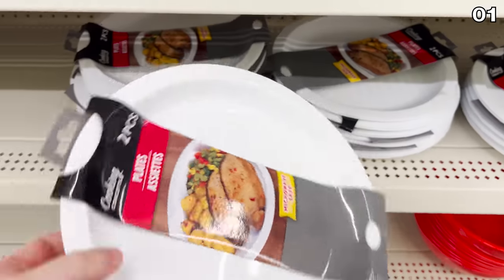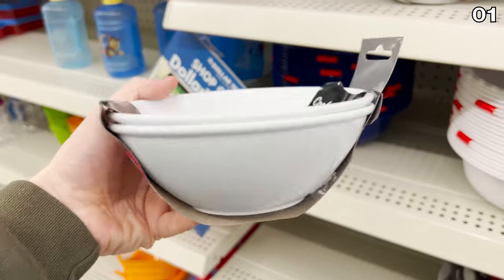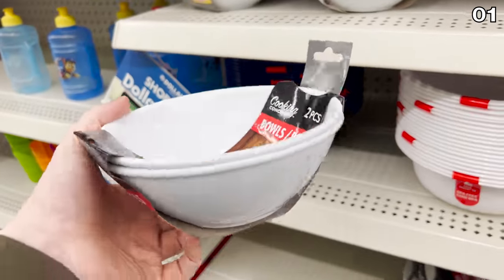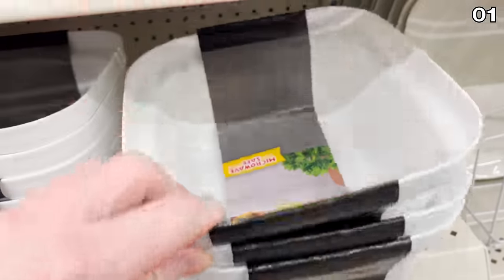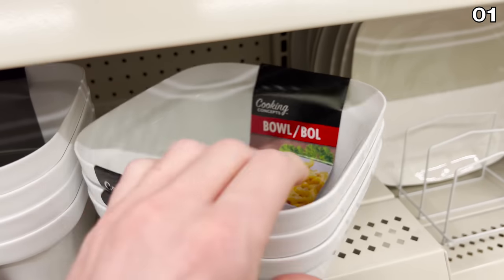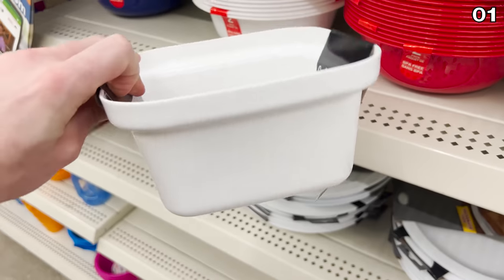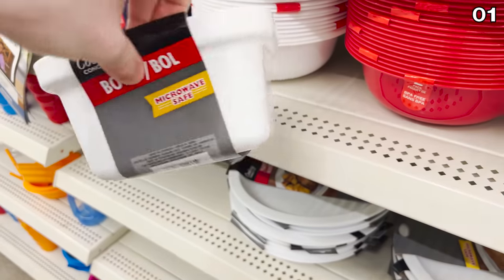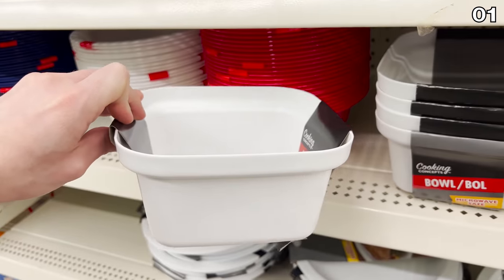Microwave-safe plastic plates that have a ceramic look to them, as well as bowls, are now being sold in sets of two for $1.25 each at Dollar Tree. There's also this premium square bowl, which on its own is $1.25 — great for transporting food from one house to the next without worrying about breaking glass. It can be reheated in a microwave when you arrive, and I think it's a great concept.